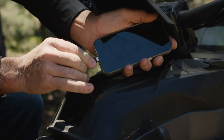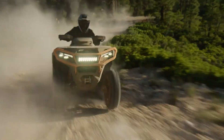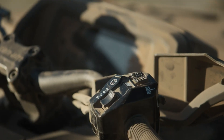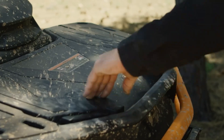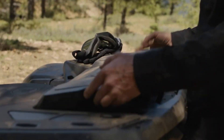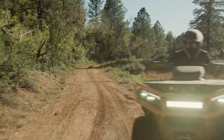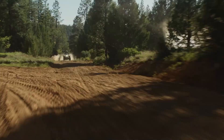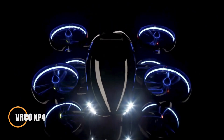Practicality meets performance with features like a 5.1-gallon fuel tank for extended rides, 10.6 gallons of onboard storage, and a 7.6-inch digital display that keeps key info in clear view. Priced at $16,600, the XTP 1000R strikes the perfect balance of raw power, durability, and rider-focused tech, making it a top-tier ATV for those who want to conquer the wild in style.